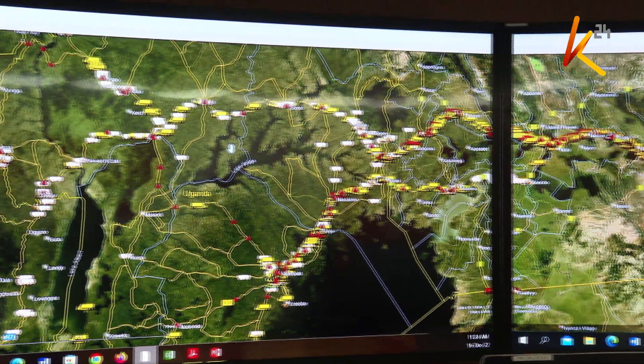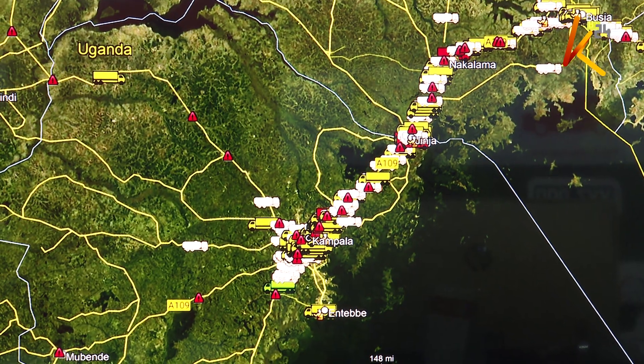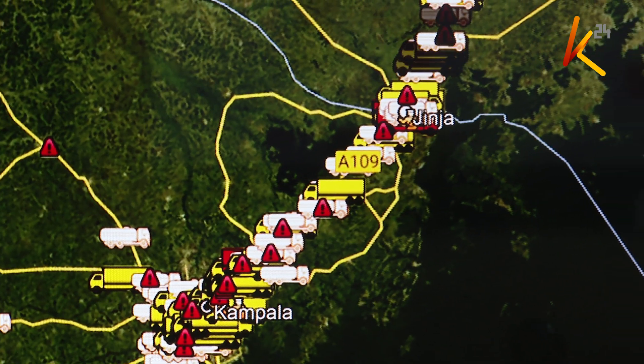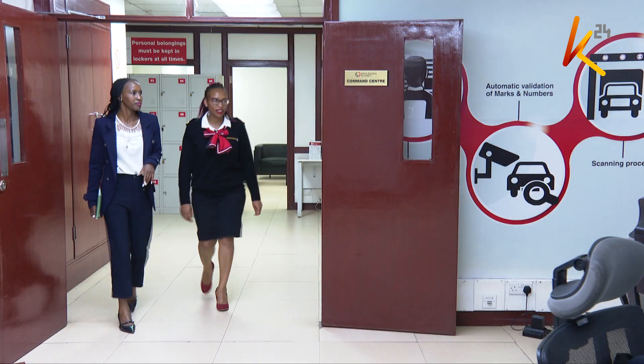The center can monitor a truck moving from Kenya through to Uganda and Rwanda. The seal relays information to the system. Once it transits through Kenya, it goes to Uganda, which also has the RECs system. So we can also see and monitor that cargo through Uganda, through Rwanda, until it reaches the destination where it had been imported.